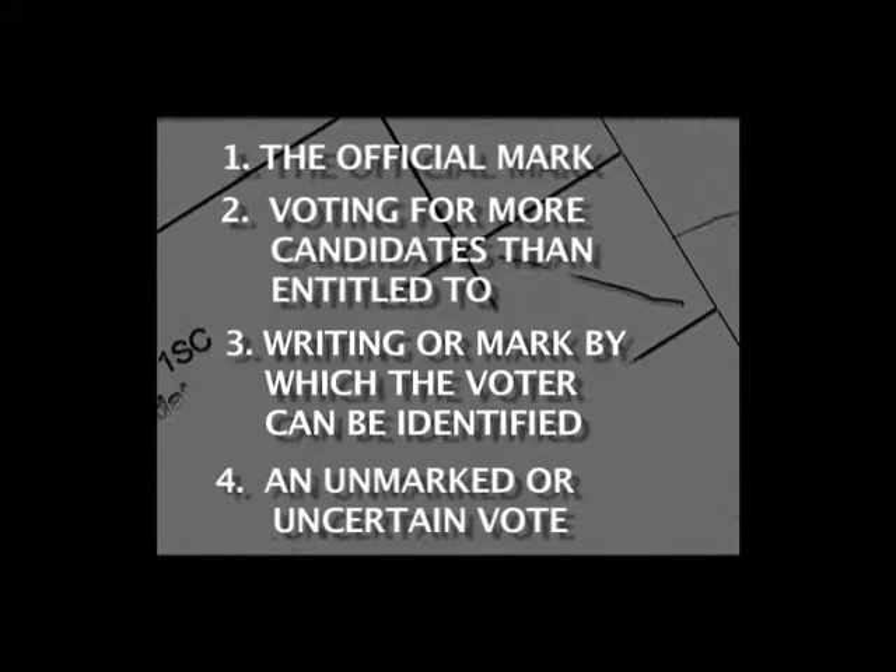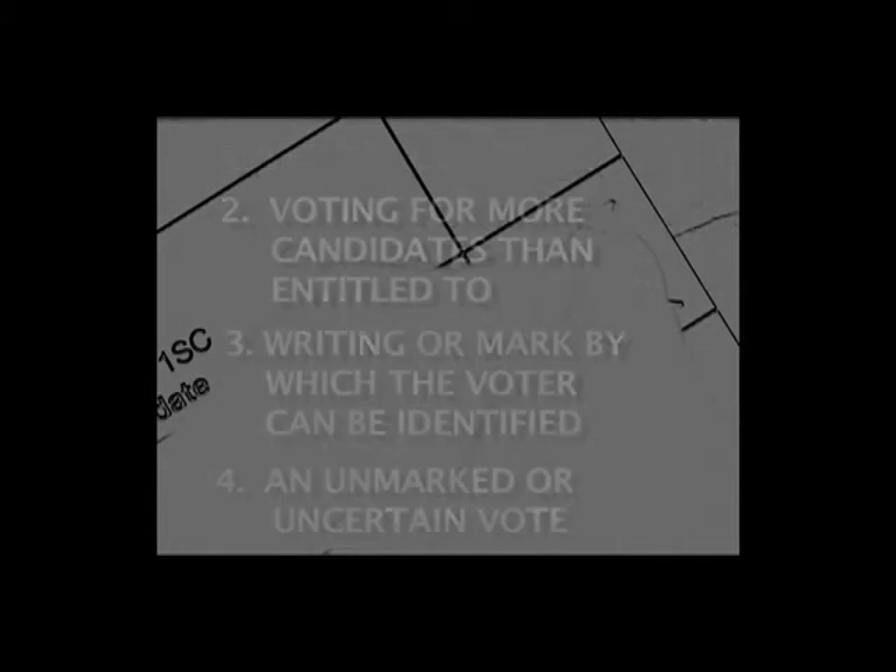This is where an elector has not clearly marked their vote. It's essential that you ensure that the cross is placed in the box by the name of the candidate you wish to vote for. The deputy returning officer will determine whether such ballot papers are eligible for inclusion in the count.